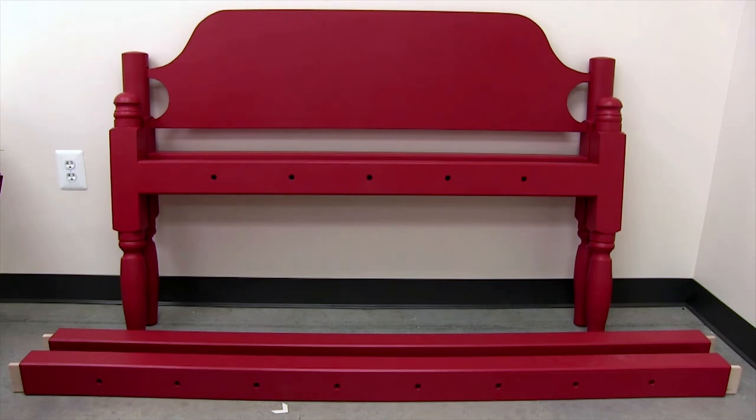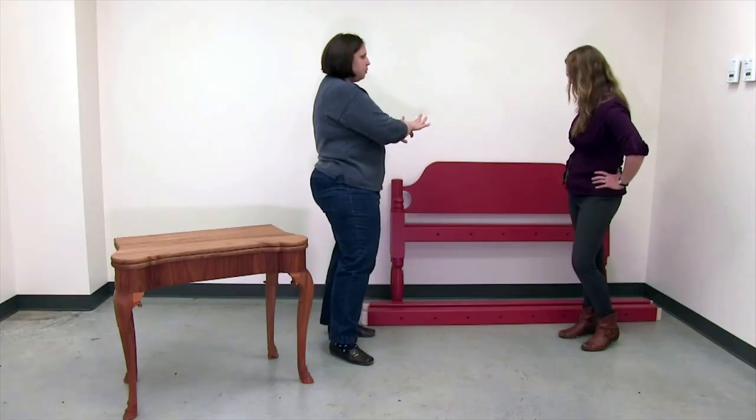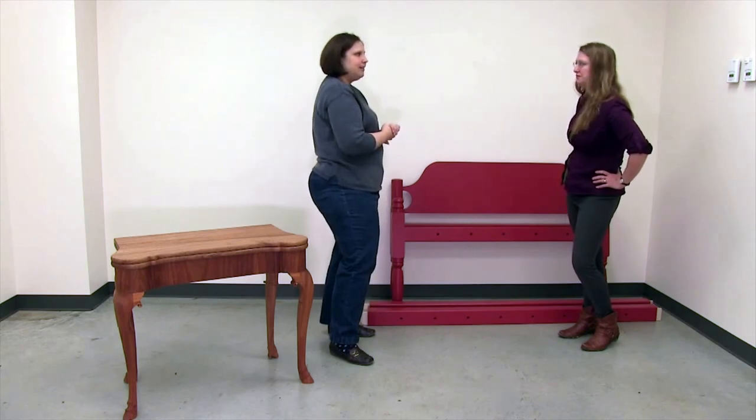The bright brilliant red color is probably what surprises people most when they see this piece. This is not actually unusual, believe it or not. Low post beds were often made out of scrap wood, leftover pieces, so the wood didn't match. So they were often painted to hide the fact that they were mismatched. The bright red color is a natural pigment — iron oxide and linseed oil — so this is traditional paint. Eventually this color will darken and patina over time, so it won't be quite as red. But it would not be uncommon for a brand new bed to have a brilliant color like that.